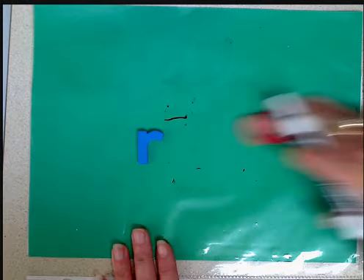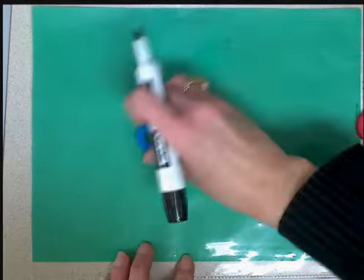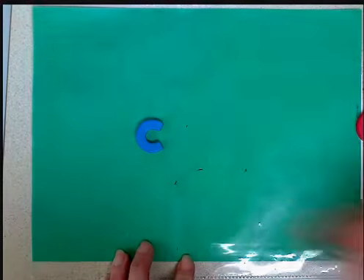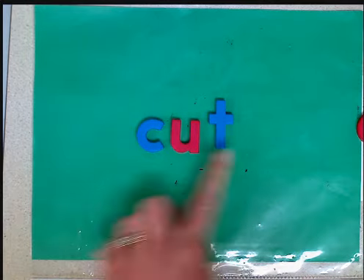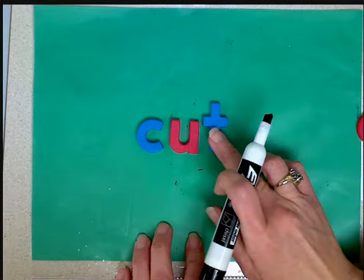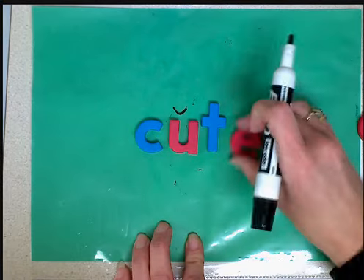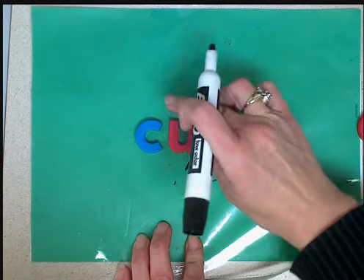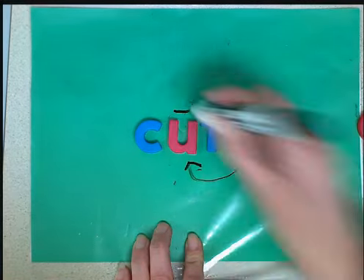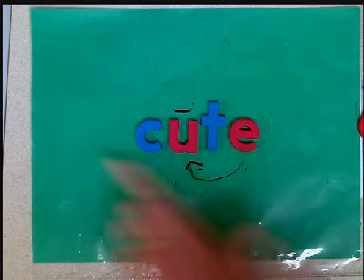One final word to look at with this particular rule would be c-u-t. This vowel is short and happy — it's closed in by a consonant and there's no vowel nearby. But when the e comes along, the e is upset, pinches the u, the u screams its name: u! And the word is now c-u-t-e, cute.